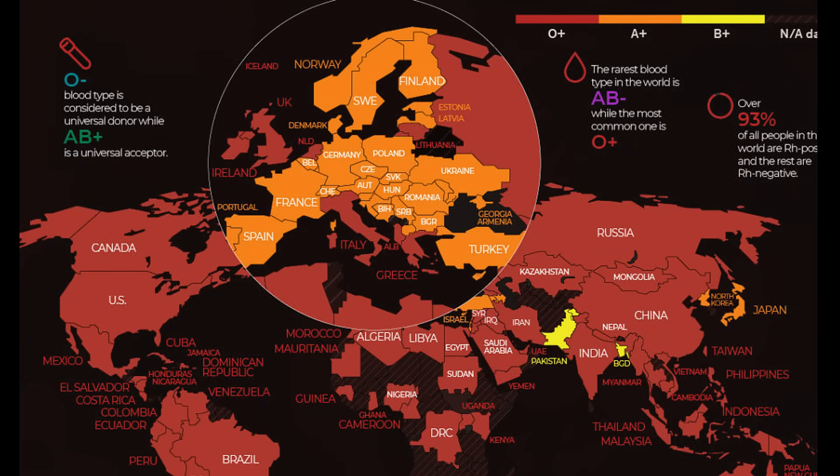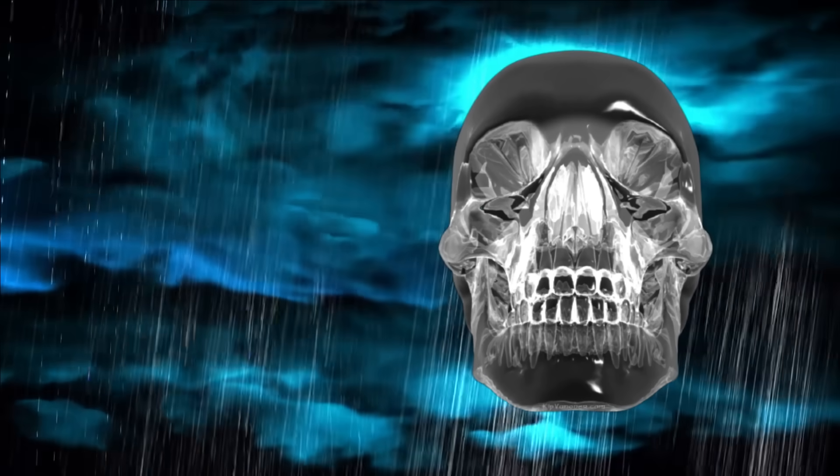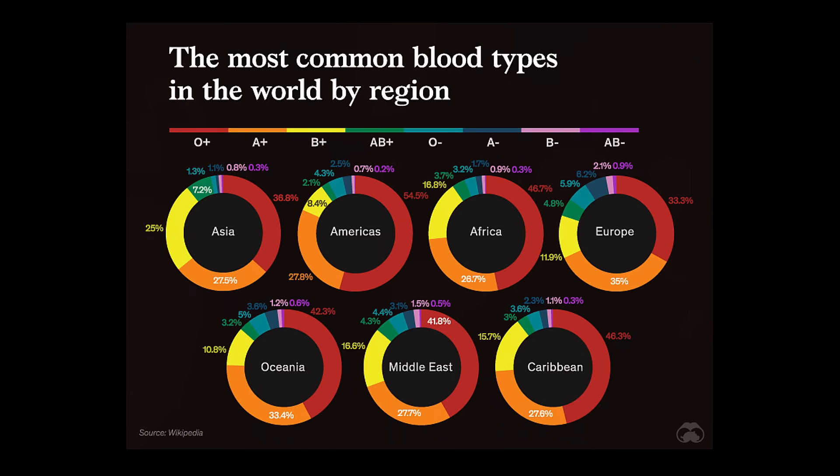Four primary blood types exist. The oldest blood type, type A, predated the development of the human race from its hominid forebears. A genetic change that happened in one of the sugars on the surface of red blood cells caused type B to emerge around 3.5 million years ago. Blood type O, whose cells do not contain the sugar that results in the production of blood types A or B, was created 2.5 million years ago as a result of another mutation. Another blood type, known as AB, which expresses both sugars simultaneously, appeared at some point throughout the years. The antigens on the cell membrane that distinguish the blood types cause an immunological reaction when they come into contact with an environment that is inhospitable to them.